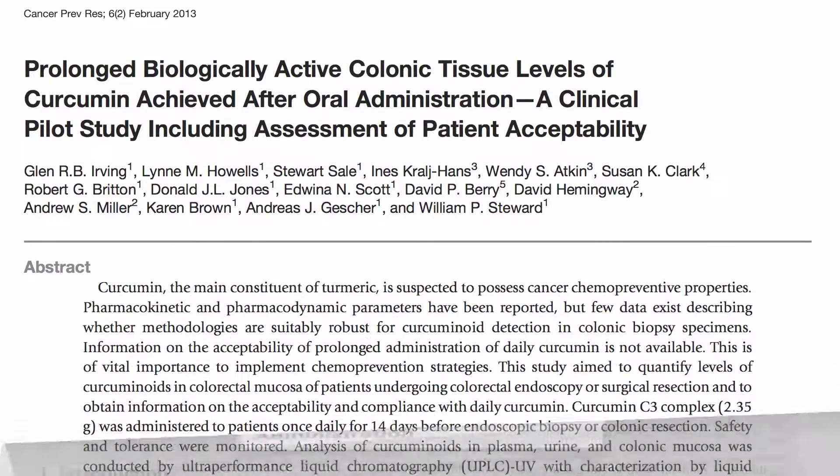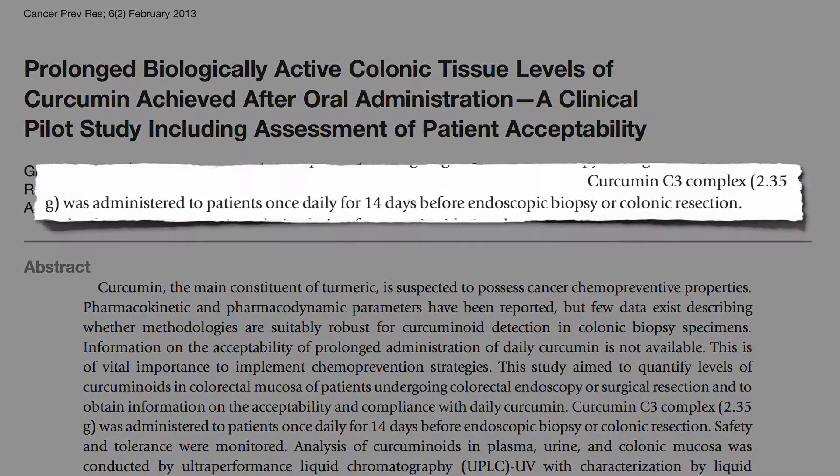Taken orally, some of it does actually get into the tissue. You can measure the amount of curcumin absorbed into the wall of the intestine by examining biopsies and surgical specimens taken after a curcumin regimen.